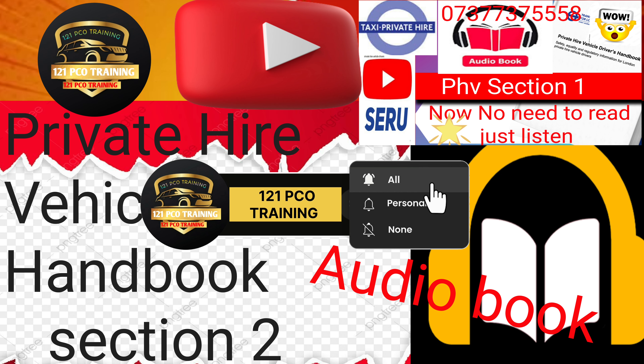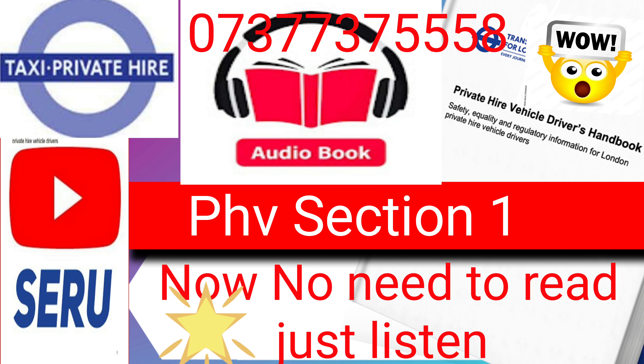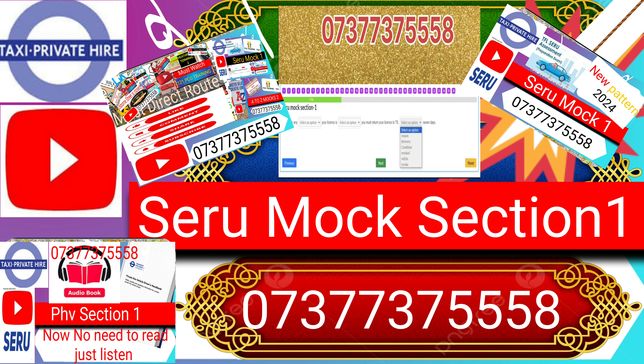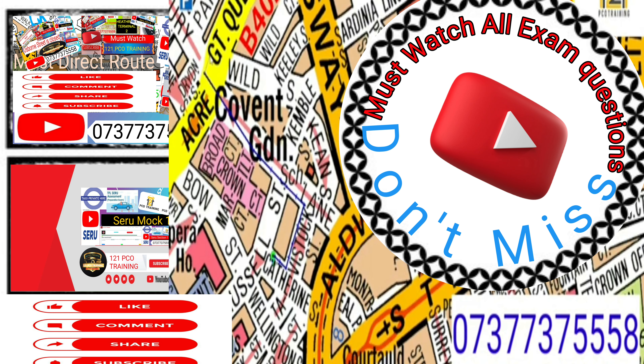Hello dear student. Today we are going to learn Mock 2, Section 2: Licensing Requirements for PHVs. This section gives you information on some of the licensing requirements and rules for private hire vehicles, PHVs. Even if you do not own a licensed vehicle, you should know about these requirements.